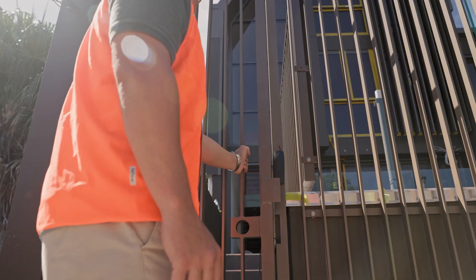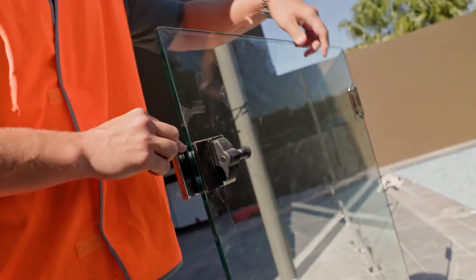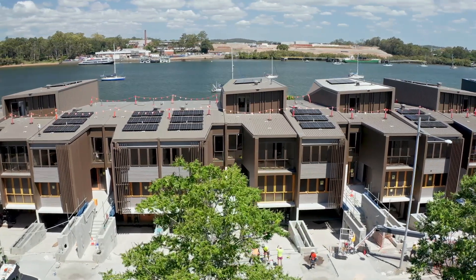Externally, we've now completed all of the tiling to the Riverside Terraces and most of the glass balustrade is also complete. Out on Parkside Circuit, we've also worked our way through and completed the kerb.